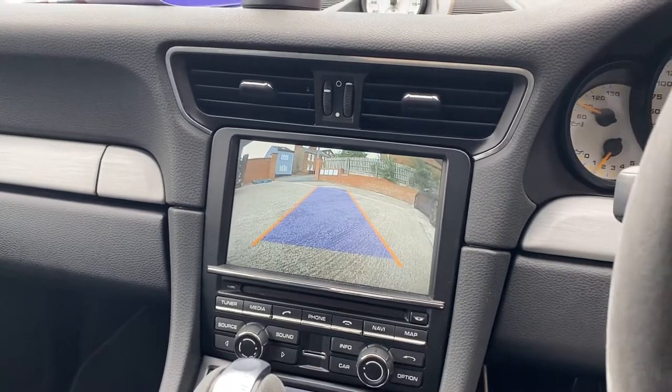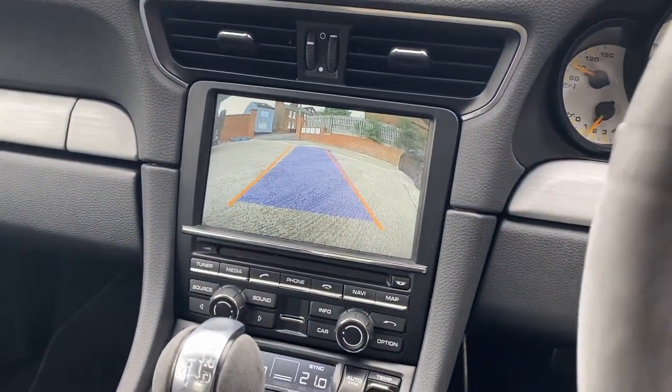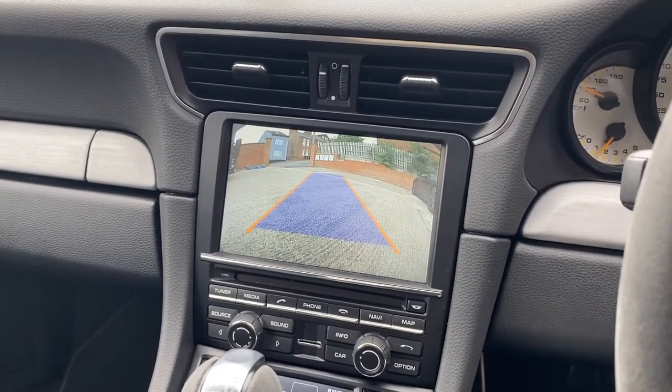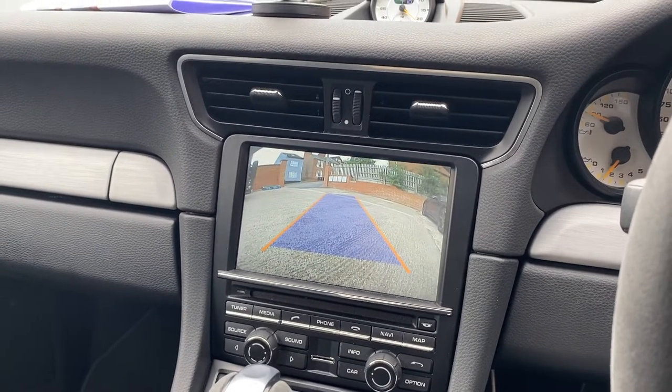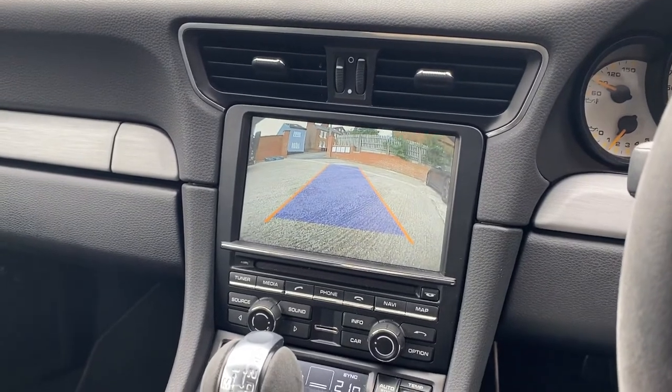In this car we also have the option of an integrated reversing camera, and with our kit we've also got moving guidelines as well. If you would like any further information on adding Apple CarPlay to your Porsche GT3 or 991, please give us a call on 01159 599995.